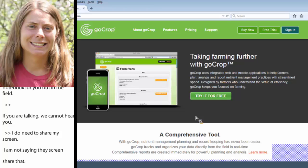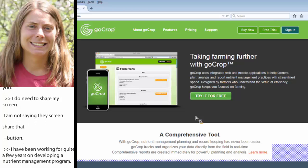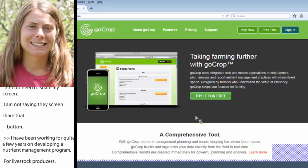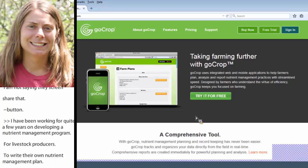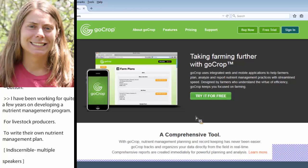I have been working for quite a few years on developing a nutrient management program for livestock producers in Vermont to write their own nutrient management plans. In 2006, the state of Vermont required all medium farms to have a nutrient management plan to meet the NRCS 590 standard. A medium farm would be any farm that had over 200 adult livestock.